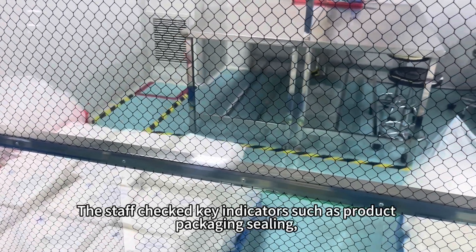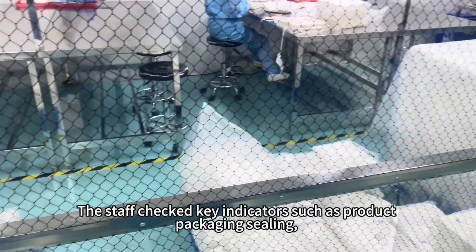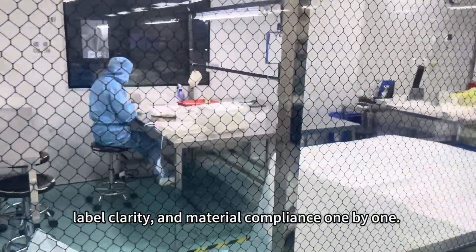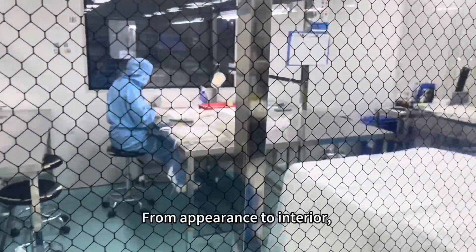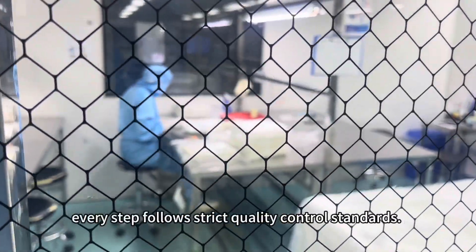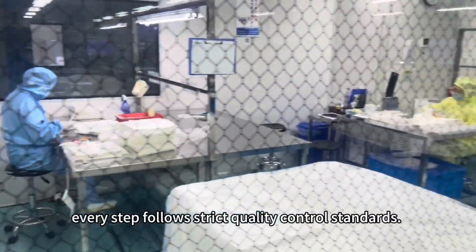The staff checked key indicators such as product packaging sealing, label clarity, and material compliance one by one. From appearance to interior, every step follows strict quality control standards.